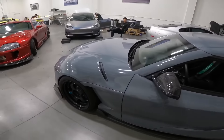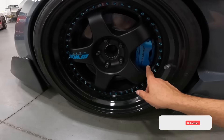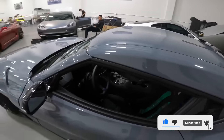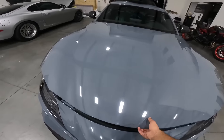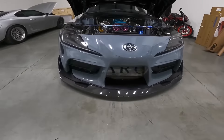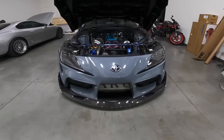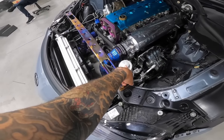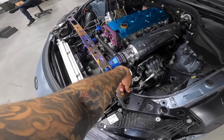We put the stock brakes on and I painted them teal color just to match with the whole teal theme for now, until the APG brakes get here. Nothing you guys haven't seen.